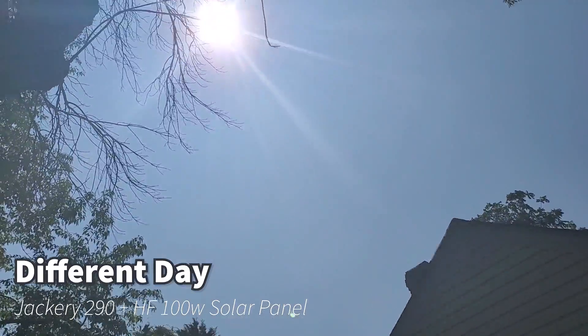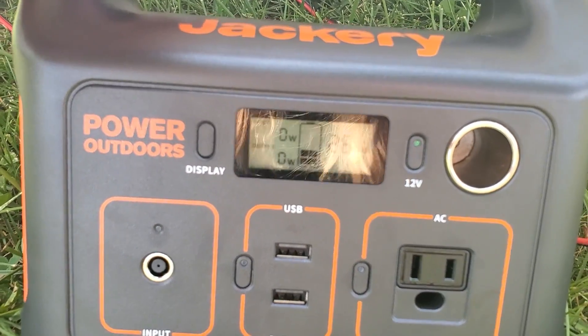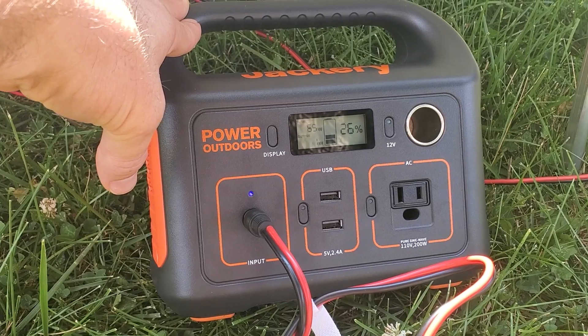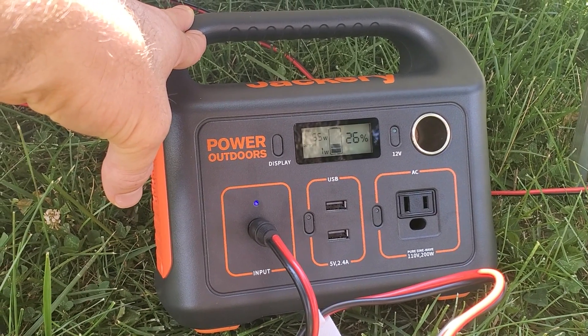I'm back out here with the Jackery. It's nice and sunny, and I've depleted it to about 25-26 percent. It's 3:35 PM on a July day, so we'll see what we get in the next hour.